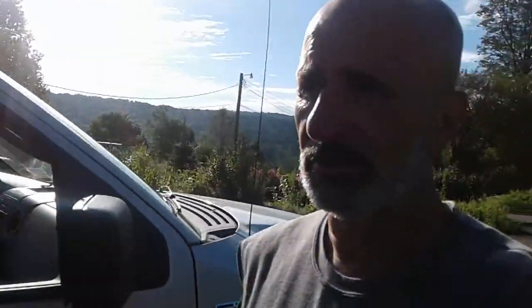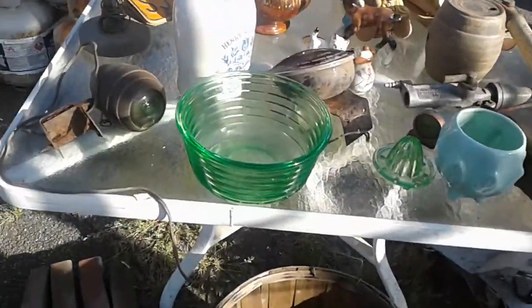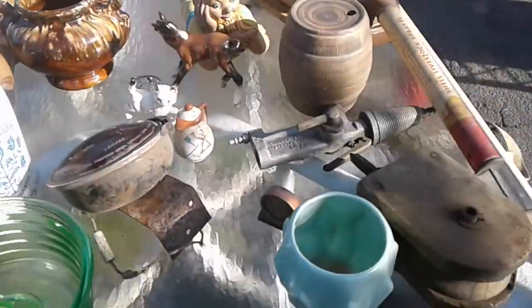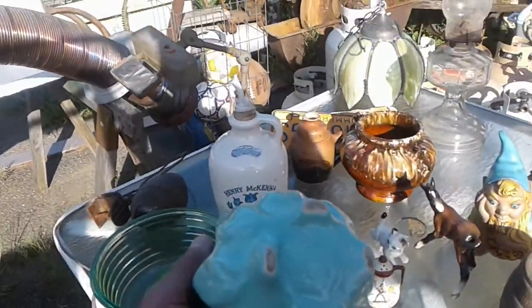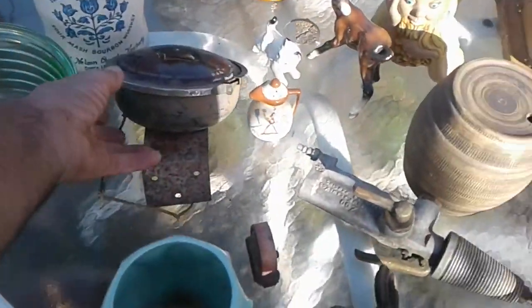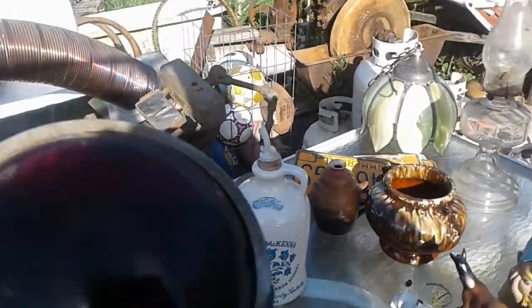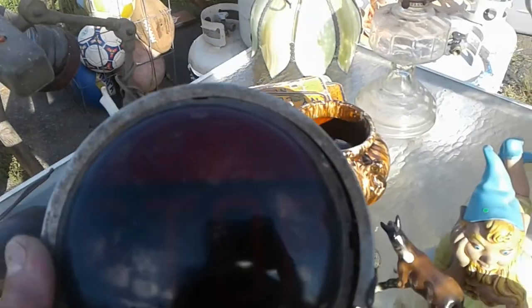I want to show you the stuff I got yesterday — I showed a few things but it was late. Got some — I think it's radium glass, let's get a blacklight and check it out. Picked up some haul in this like my favorite color. I've got a ton of that. Got the stoplight — everything's a little dirty, it's been in a barn for 40 years.